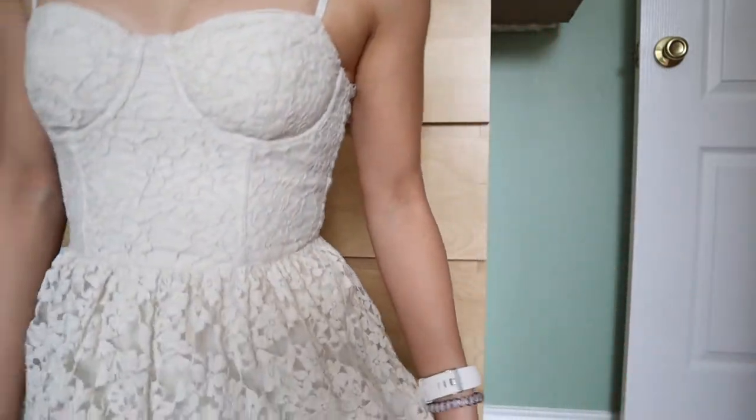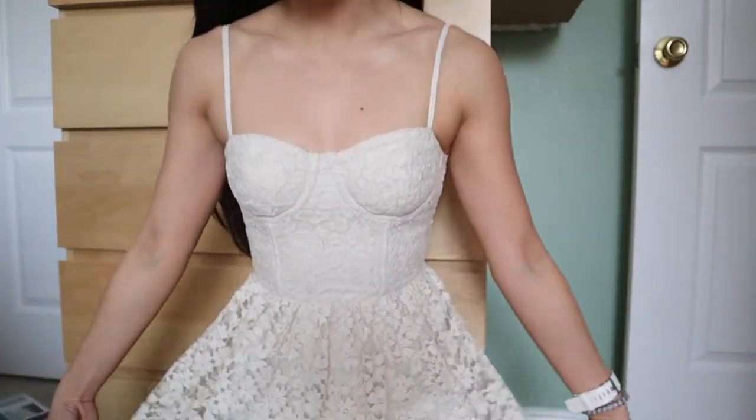This is my wedding dress. No, it's not. It's an Abercrombie & Fitch dress, but it's very close to my actual wedding dress. So I'm gonna be a future bride.